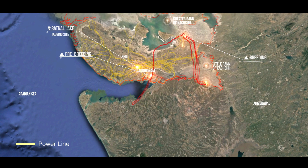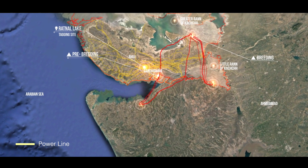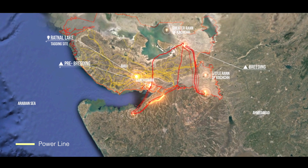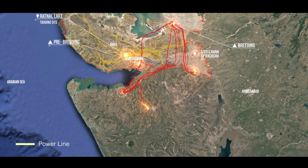In December, on completion of breeding, the flamingo returned to the Gulf of Kutch. Thereafter, it headed out to the coastal wetlands of the Gulf of Kambad — its post-breeding site.